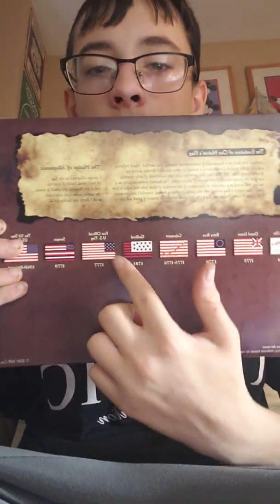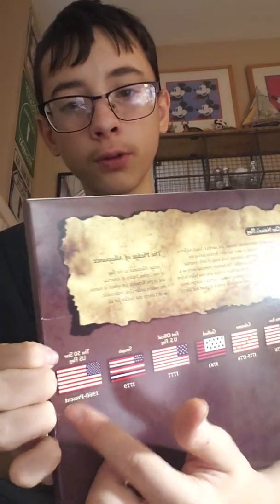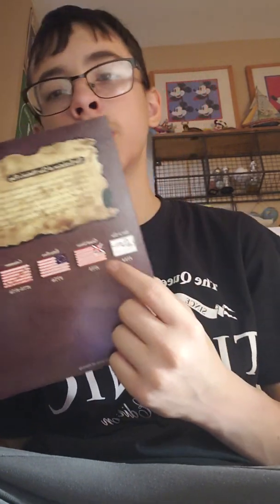On the back, they show the historical flags: Join or Die, Grand Union, Betsy Ross, Culpepper, Gilliford, the first official US flag, Serapis, and the 50-star flag — our official flag today. This shows the evolution of our nation's flag. The Join or Die flag was made by Benjamin Franklin — my teacher actually has one in her classroom.